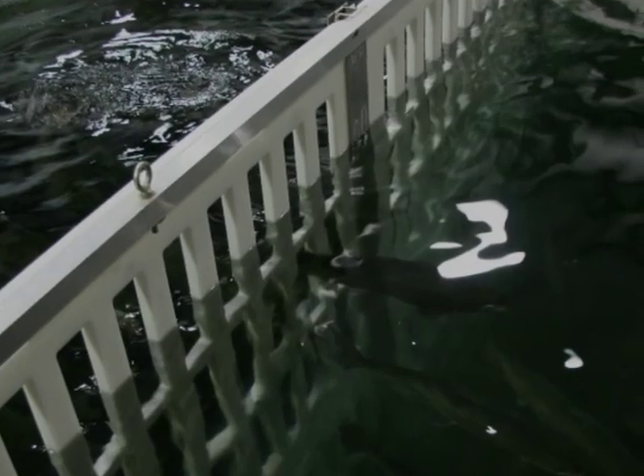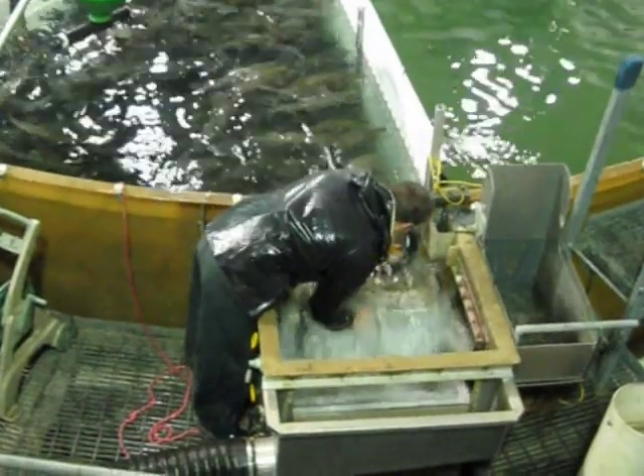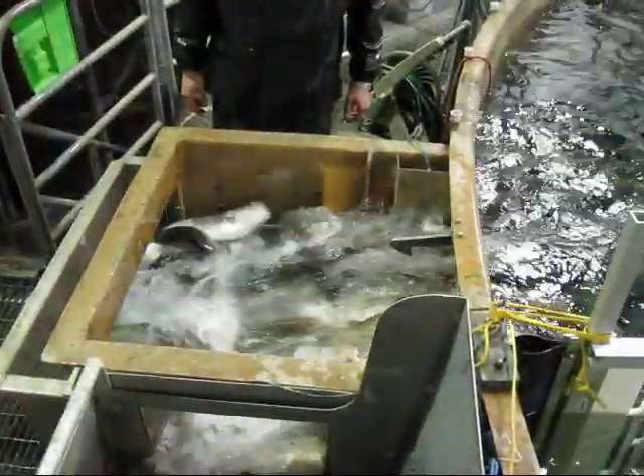The technology is proven for both fresh and saltwater species. This video shows four kilogram Atlantic salmon being harvested from the closed containment production system at the Conservation Fund's Freshwater Institute.